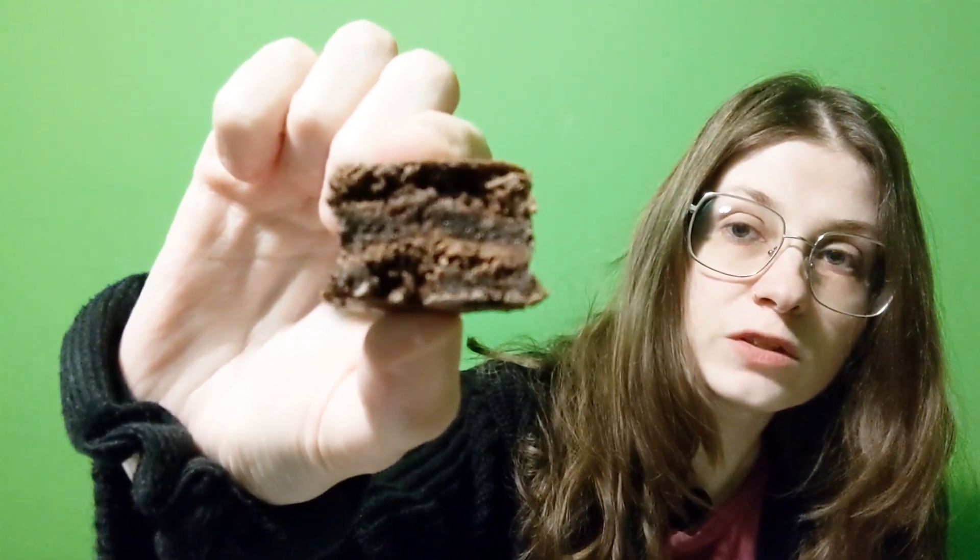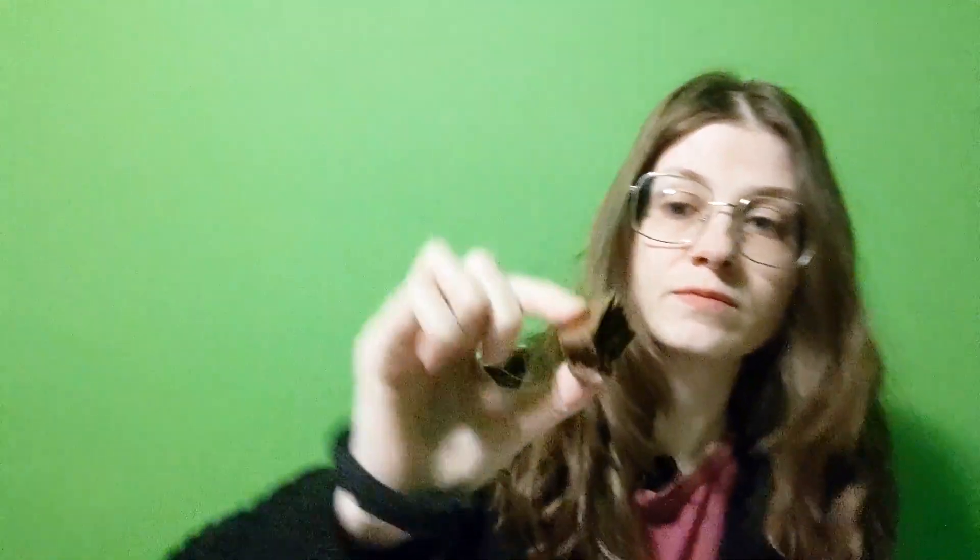I tried the dark chocolate one first — I cut them in half. The dark chocolate one is really good, it's not too bitter, it's really chewy.